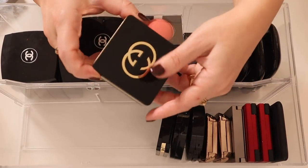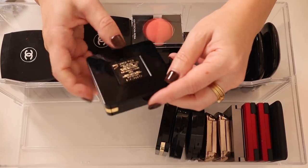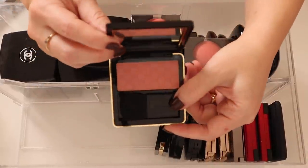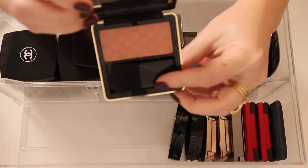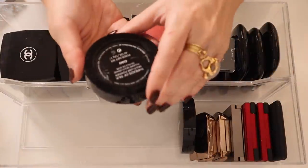I have two Gucci blushes from their original line, which has since been discontinued. I love these blushes — love love love them. I really wish they didn't discontinue their entire line. This is Nude Freesia and this one is Spicy Petal. I love this one — it's such a beautiful nude shade.